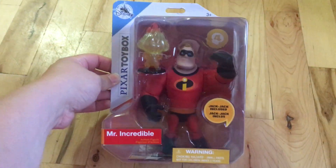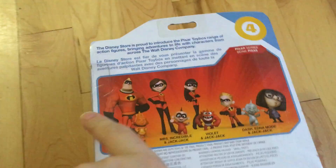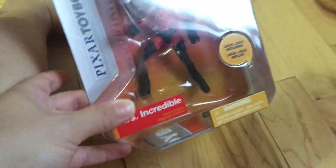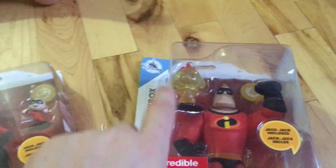He got Mr. Incredible, which also comes with Fireball Jack-Jack. It says Mr. Incredible action figure, Jack-Jack included. These were $15.95 in Canada and $12.95 in the States. He also got Mrs. Incredible — also known as Elastigirl — and she comes with Baby Jack-Jack in baby form, versus Mr. Incredible who comes with him in fire form.